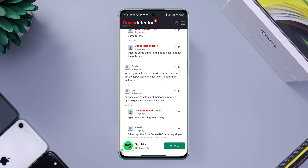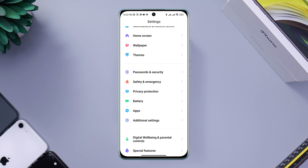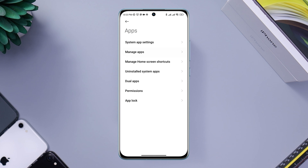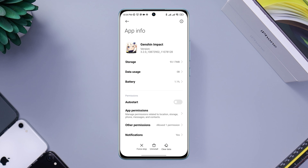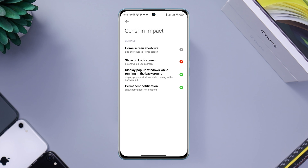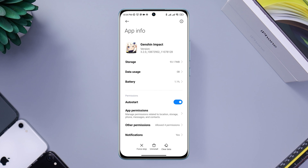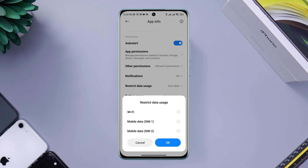If you find no server issues, follow the next process. Open Settings, scroll down, tap Apps, then tap Manage Apps, and look for Genshin Impact. Tap on it, then tap Auto Start, tap Other Permissions, and enable Display Pop-up Windows While Running in the Background. Enable other permissions as well, then go back, tap Battery Saver, and enable all the settings.